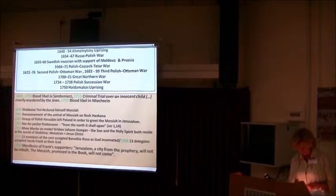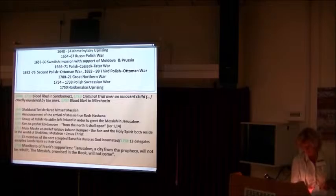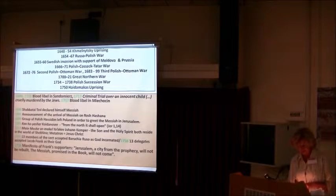One of the people accused of following false messiahs was Jacob Frank, born in 1726, most probably in Korolówka. His family had to flee the Commonwealth. Frank and his supporters became active within the Commonwealth borders in the second half of the 1740s. In August 1756, they wrote a manifesto sent to the Bishop. They declared that the Messiah, promised in the book, will not come.